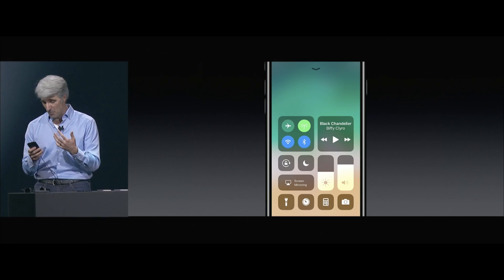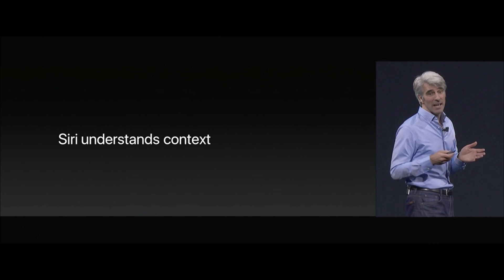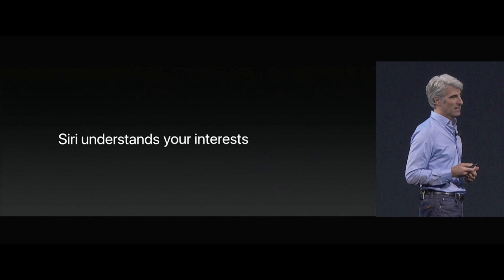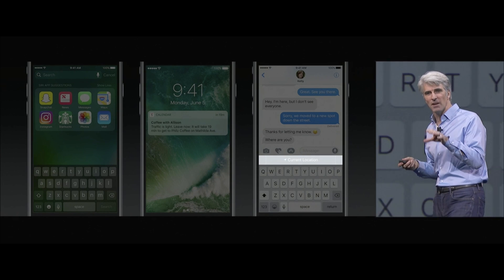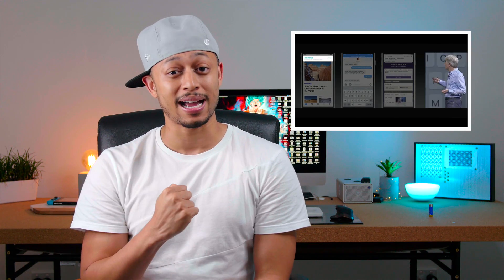We finally got an update to Control Center — much needed. That dual pane thing was just not the business. One thing I love about it is the support for 3D Touch built into it; this seems to be so much better. I'm digging the sliders — the volume slider, the brightness slider. Not to mention the advancement that Siri seems to be getting. Stay tuned to the channel because I will be doing tests on Siri. Based on what they're telling us, Siri should have a massive upgrade, and we have heard these new voices which sound so much better.